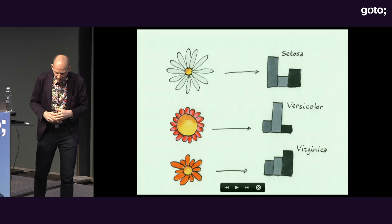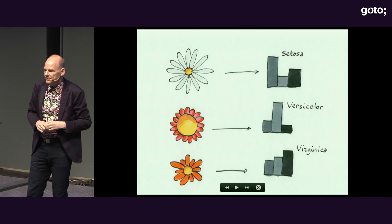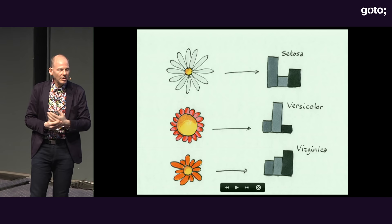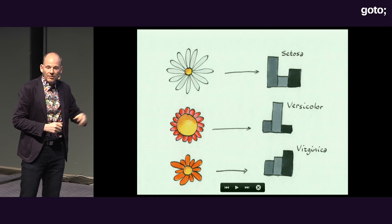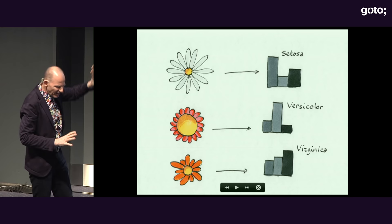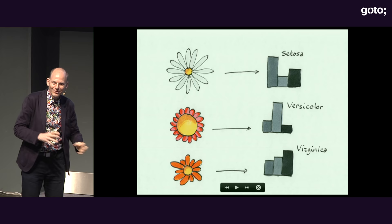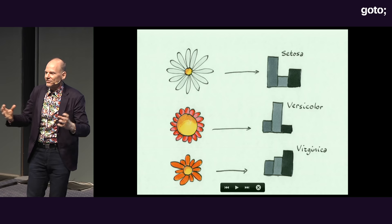Here's an example — the hello world of machine learning. You get a bunch of features of flowers and predict what kind of flower it is. A regular programmer would define a method that takes a flower description and returns a string. But in machine learning we're more modest: we give you a probability distribution. The algorithm looks at a flower and says it's probably a setosa, maybe versicolor. For an ambiguous one, the distribution is not so certain what flower it is.